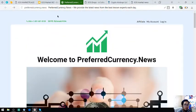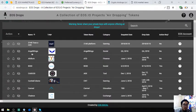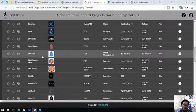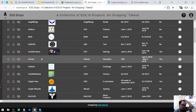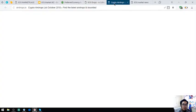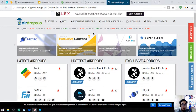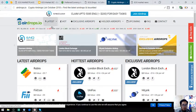Next is a website where you can view upcoming and latest EOS airdrops. All of the EOS airdrops are here. There is eosdrops.io, which focuses mainly solely on EOS, and there is also airdrops.io which focuses on all other cryptocurrencies too.